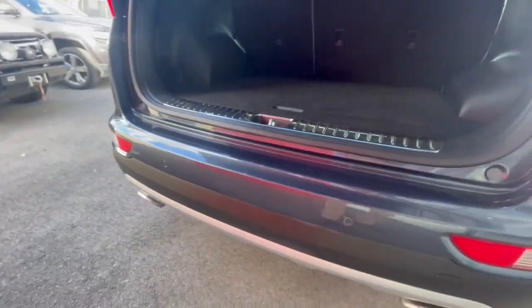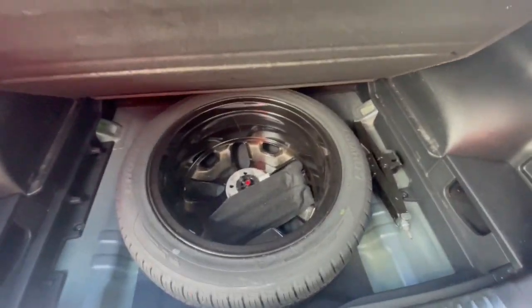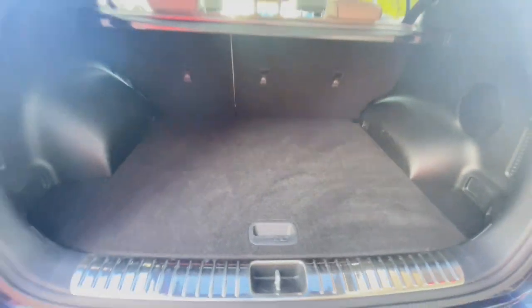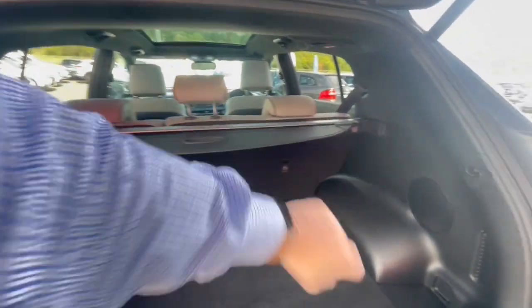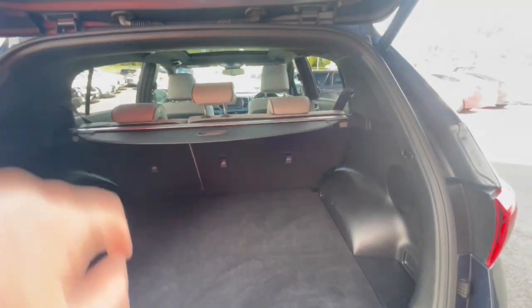Rear parking sensors across the back, chrome exhaust tips and chrome trimmings through here. You've got a full-size alloy spare — not many vehicles on the market have that. You've got your child restraint, a subwoofer in the back, and you can put that cargo blind down below.